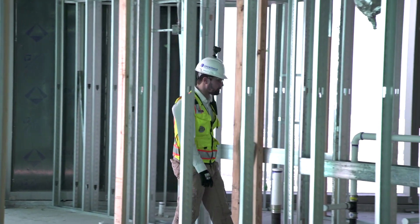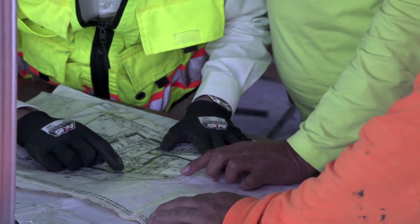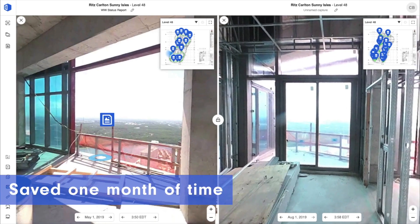During the duration of the job, the installation of the glass system ended up being the critical path. I was assigned and put in charge of the glass system, and using OpenSpace to track the progress of its installation saved us about a month.